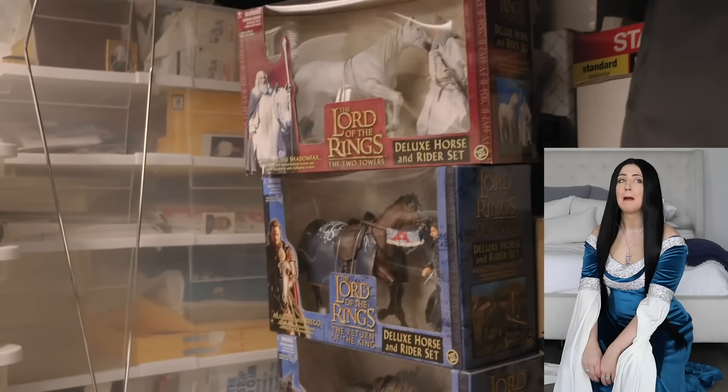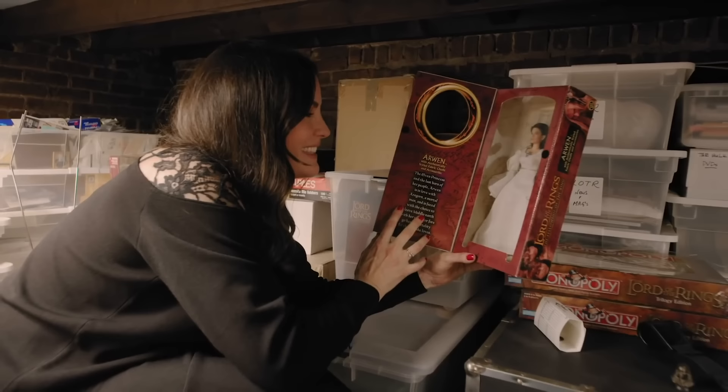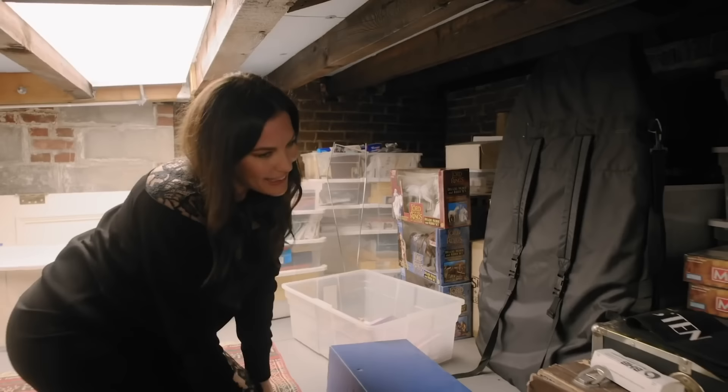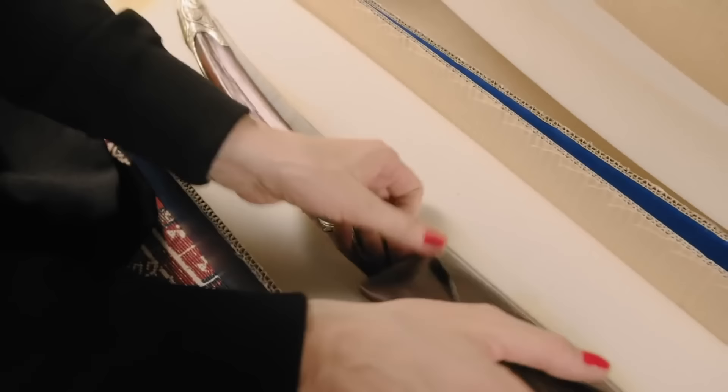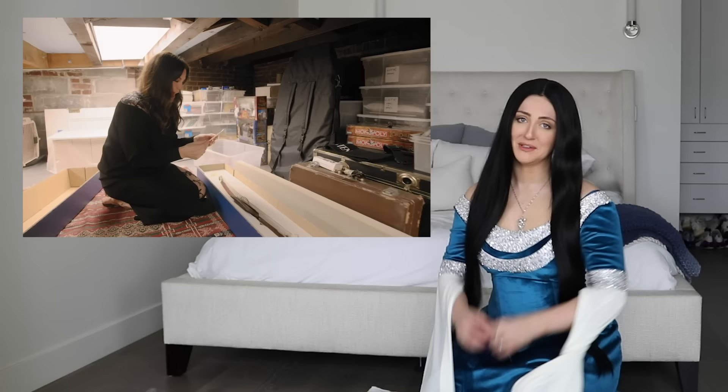There's a video on the internet of Liv Tyler going through her attic, and she still has a whole bunch of stuff from the movie. She says: 'I thought you might want to come up and see my attic — I have so much memorabilia up here. We have an Arwen Barbie doll. That's me — that's crazy, I was a Barbie. This is my sword from Lord of the Rings, which was a gift to me from Peter Jackson.' I always wonder what happens to those props and costumes for movies — do the actors all keep them? Is there a giant warehouse somewhere I can go see? If I find it, I'll take you.